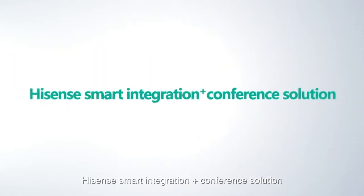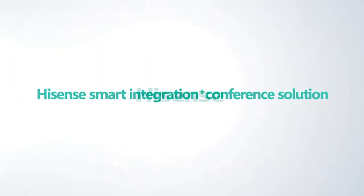HISIS smart integration plus conference solution. HISIS.